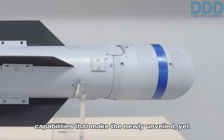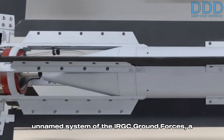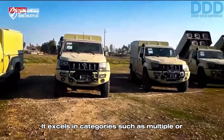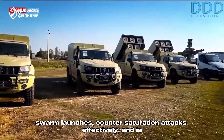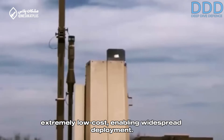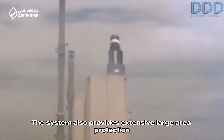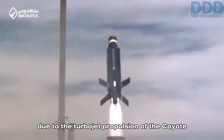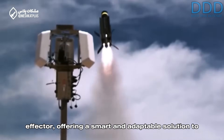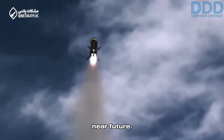In summary, it is these next-generation, low-cost capabilities that make the newly unveiled yet unnamed system of the IRGC ground forces a true next-generation weapon system. It excels in multiple or swarm launches, counter-saturation attacks, and is extremely low cost, enabling widespread deployment. The system also provides extensive large-area protection due to the turbojet propulsion of the Coyote effector, offering a smart and adaptable solution to counter the emerging drone threats expected to define front lines in the very near future.